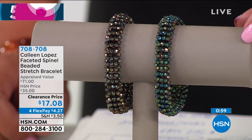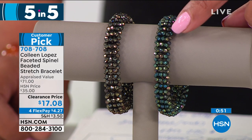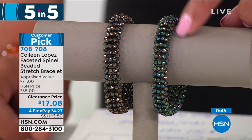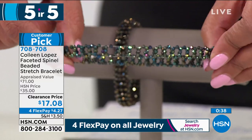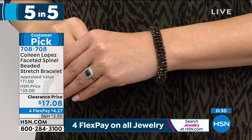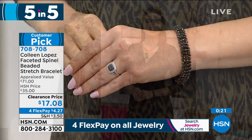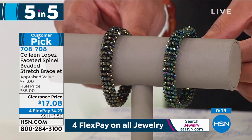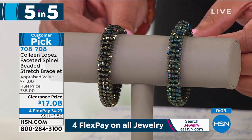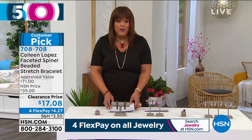Next, the Colleen faceted spinel beaded stretch bracelet for $17 — two colors to choose from: beautiful green spinel or yellow spinel. It's stretchy, fits seven to eight and a half inches, all 0.925 sterling silver. Only 500 left. For $4.27 to get home, you could get both and stack them — they're stackable with tennis bracelets and watches. It appraises at $71, so getting it for $17 today is a real treat.